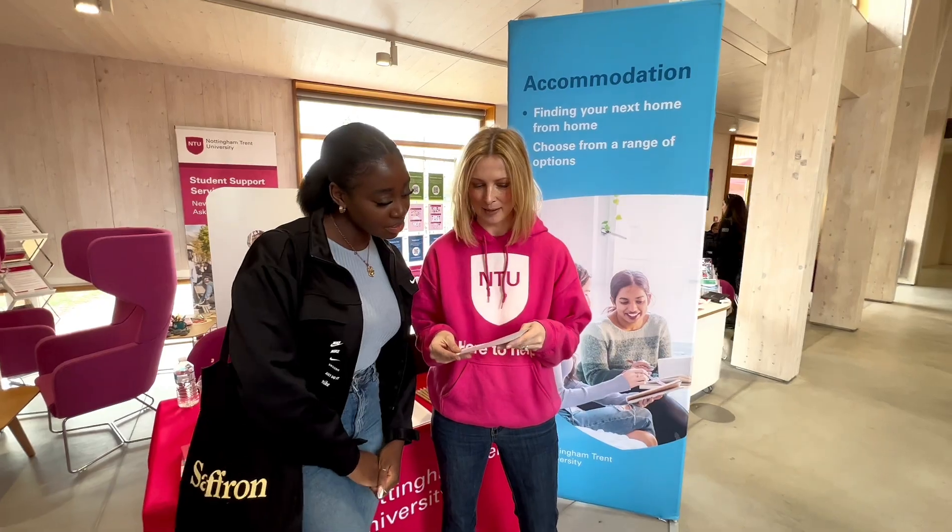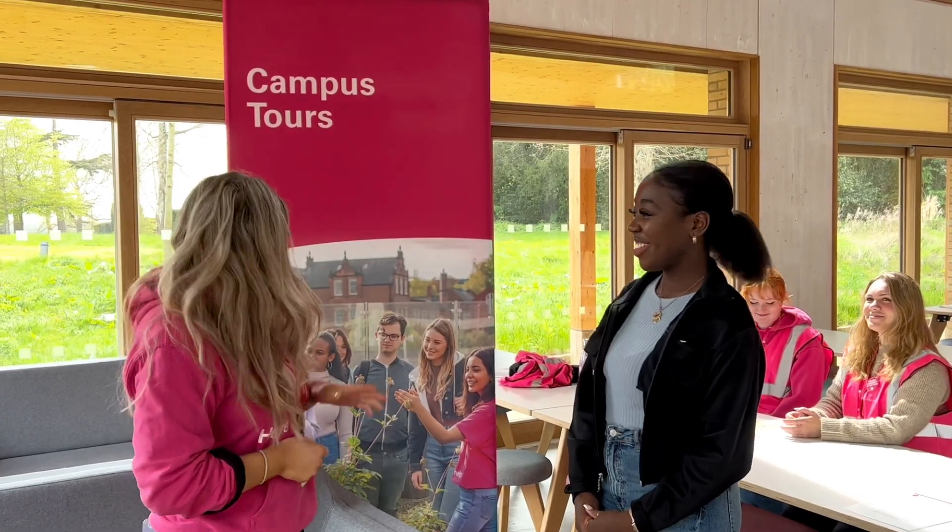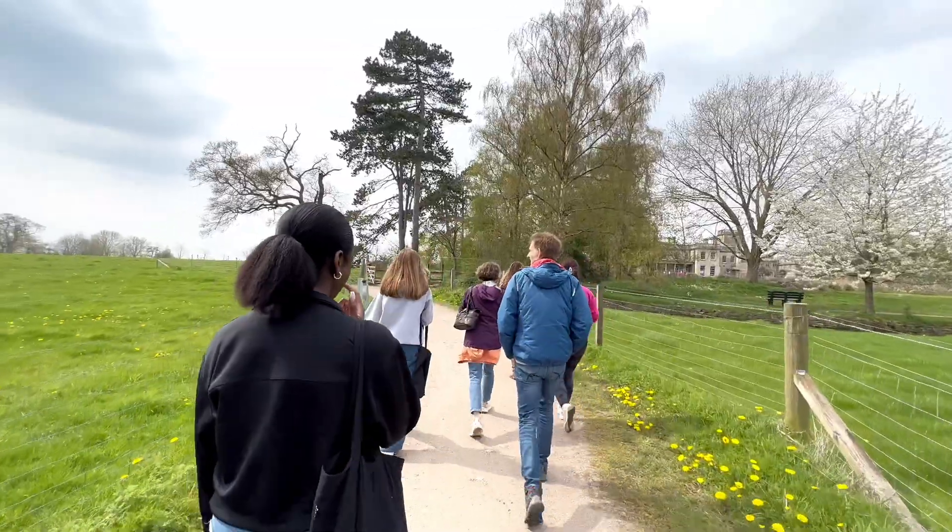I then headed back into the Life Building to speak to some more of the staff about my options for accommodation and took a campus tour around the campus.